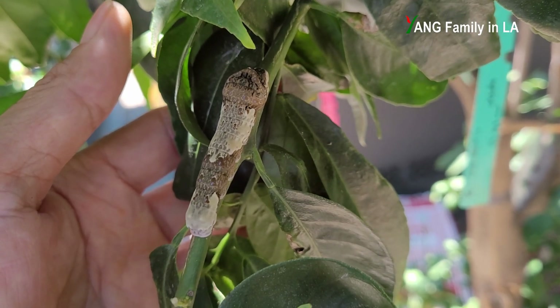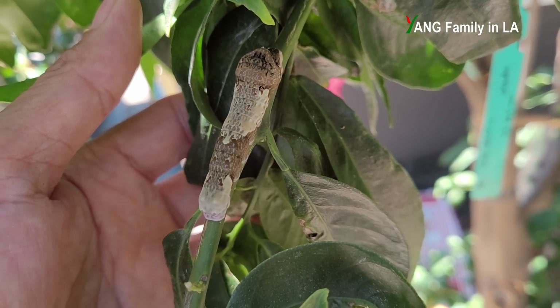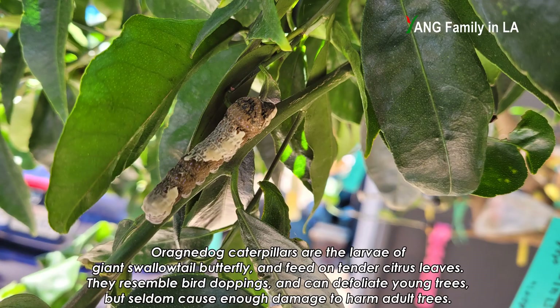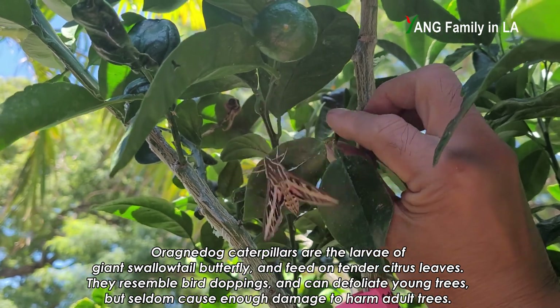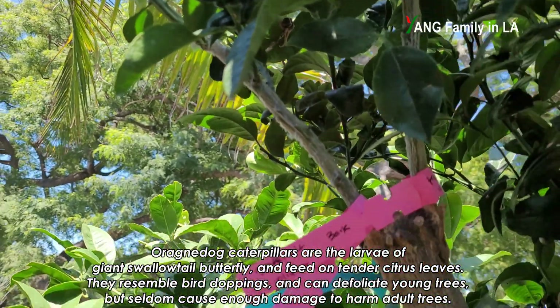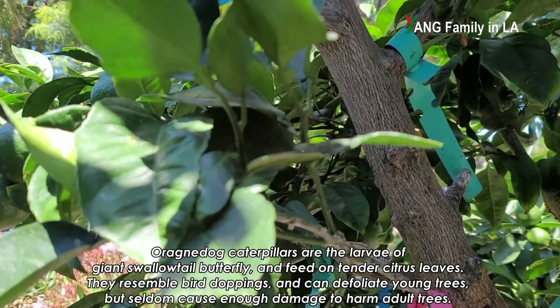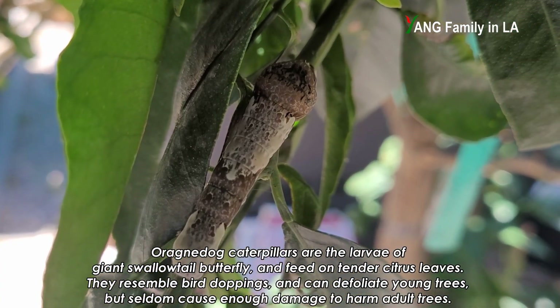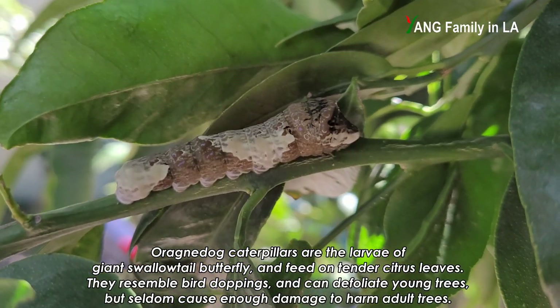I really don't know the name for this insect, so I just checked online. They said this is called the Giant Swallowtail Caterpillar. It's one kind of butterfly named Swallowtail. They can lay eggs on the leaves of a citrus tree, and the immature insect — larvae hatched from the eggs — is kind of like a caterpillar.